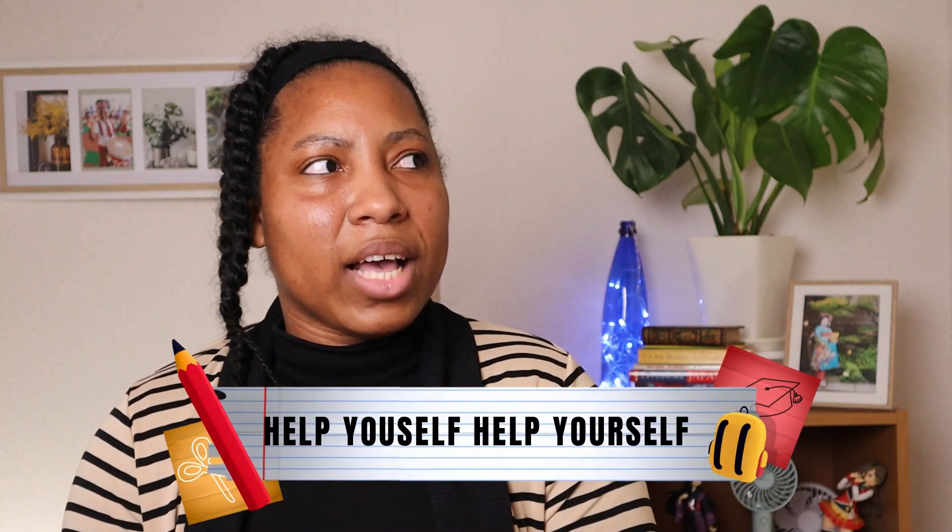Thank you guys so much for staying until the end of the video. If you found this video informative and helpful, make sure you share it with a friend who may need this information. If you have any questions, leave me a comment down below and I'll do my best to answer them. Until my next video, bye!